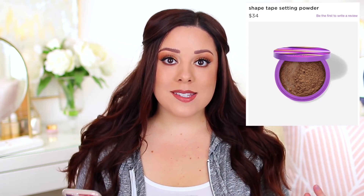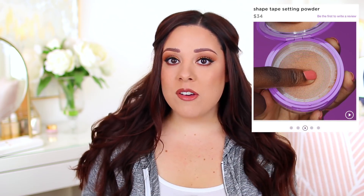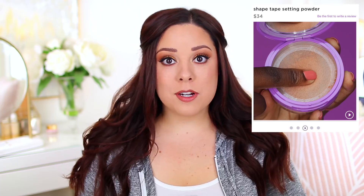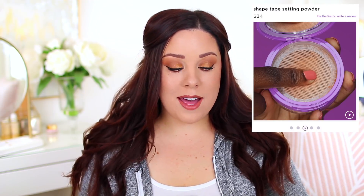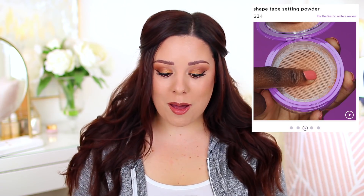I know the Shape Tape Concealer can be a little dry for some people, but I like it because I have oily skin and it stays in place really well. I don't know if putting the Shape Tape name on a loose powder is just a marketing tactic, or if it will actually be similar in terms of longevity. Either way, that kind of sucked me in. I'm not in a hurry since I recently purchased a couple of loose setting powders I'm testing out, but I'll eventually grab it. What do you guys think — marketing tactic or promising?